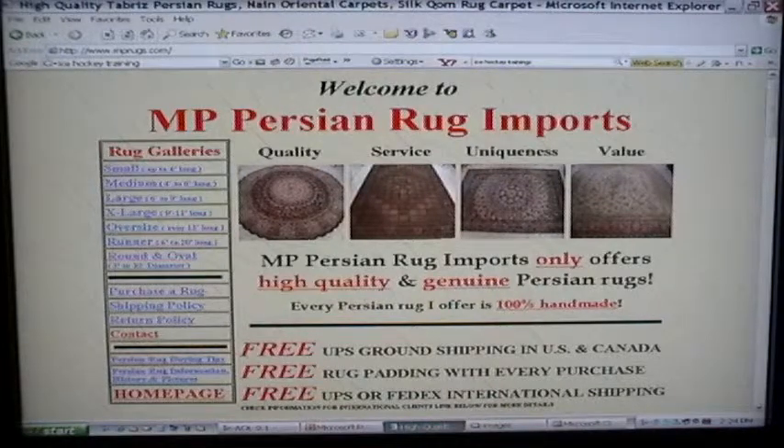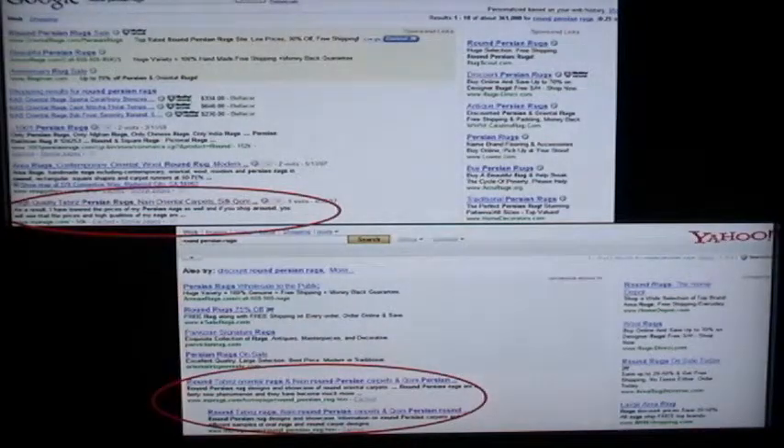You need to make sure that your pictures have keyword-rich names and the descriptions that the search engines like, so that when people search for your products — whether in my case they search for Persian rugs or Persian carpets, or in Dave's case they search for ice hockey training — the search engines can see there is so much content specific to those keywords that they will rank the website high in the search results.